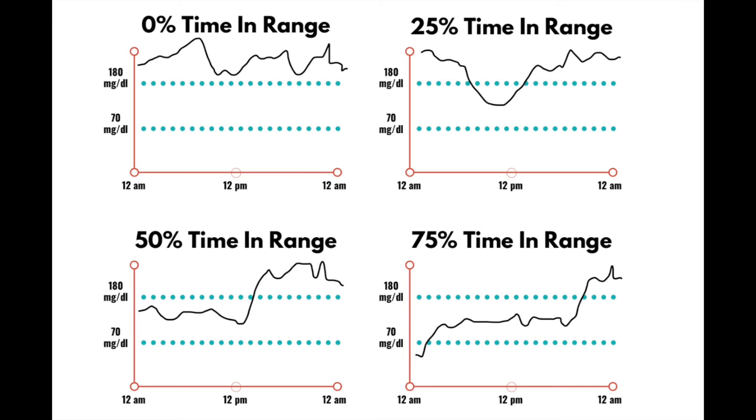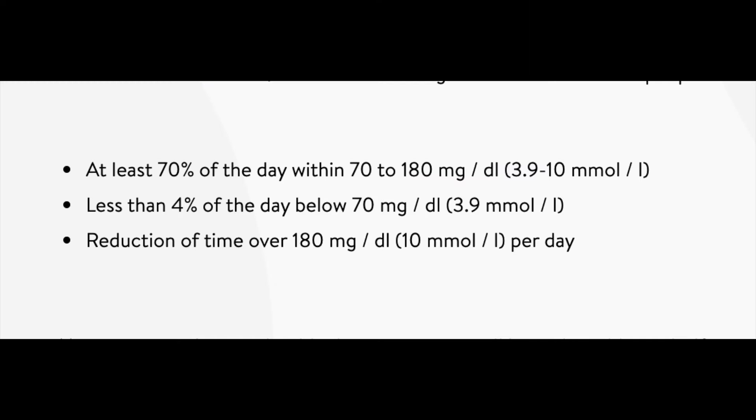Before we get to the tips on how to increase time in range, let me explain what exactly time in range is. Time in range, or TIR, is the percentage of time that you spend with your blood glucose levels in the target range. Guidelines suggest a range of 3.9 to 10 millimole, or 70 to 180 milligrams. Over time you might decide to aim for a tighter range, such as 4 to 8 millimole or 70 to 140 milligrams.